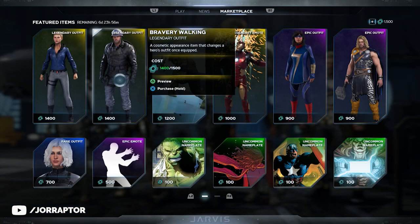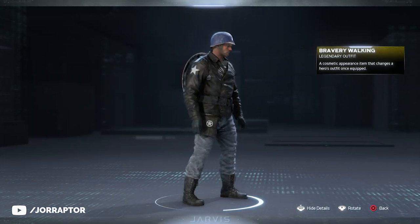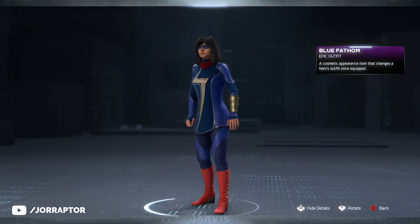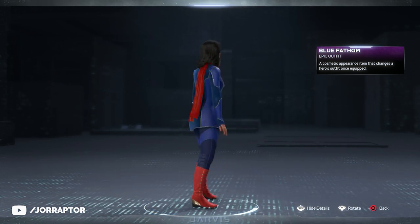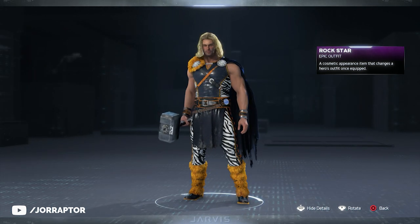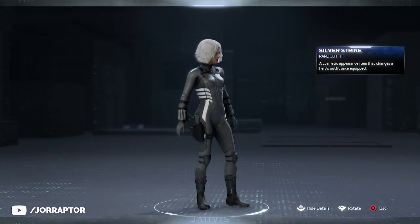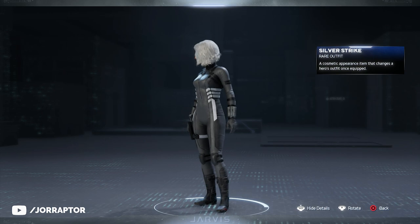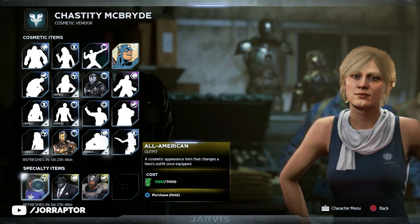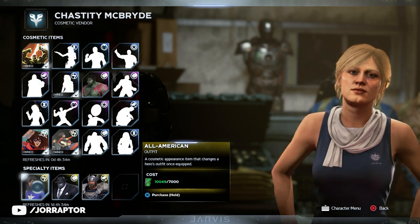Every weekly reset they also add new items to the store. There's a new outfit for Captain America with a leather jacket, but the boring colors make it underwhelming. Ms. Marvel got a pretty cool new epic suit, though her outfits feel too similar overall. The coolest new addition is the Thor Rockstar outfit, which is a little funky with the boots and shoulder pads. Overall these resets have just been recycling outfits, and the cosmetic vendor on the helicarrier also isn't that exciting this week.